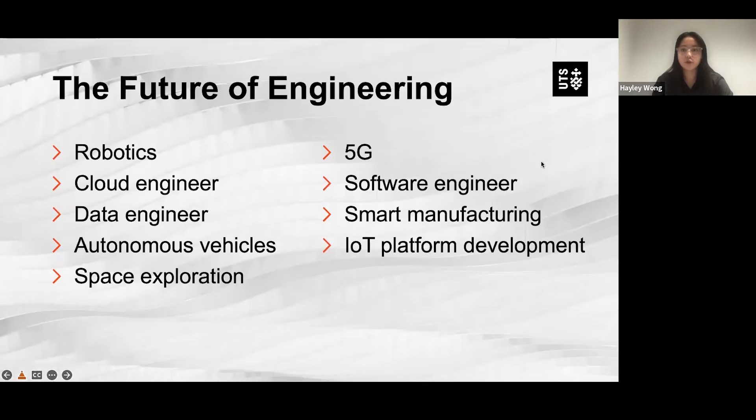So the future of engineering — a few examples include robotics, 5G, cloud engineering, software engineering, data engineering, smart manufacturing, autonomous vehicles, IoT platform development, and space exploration.